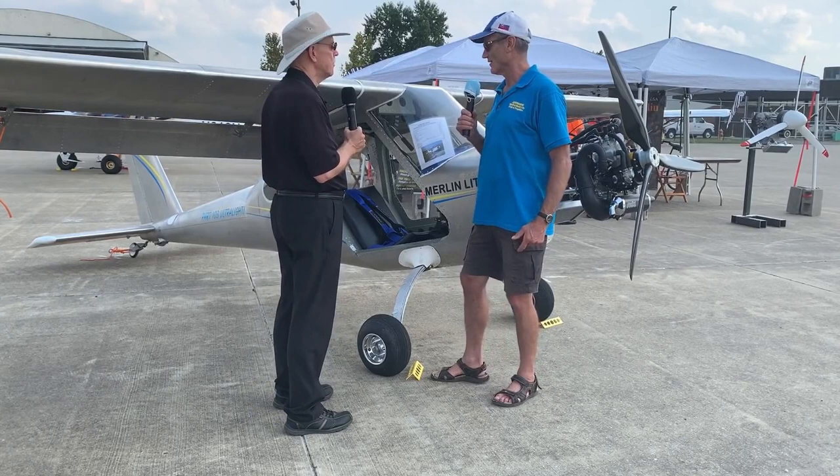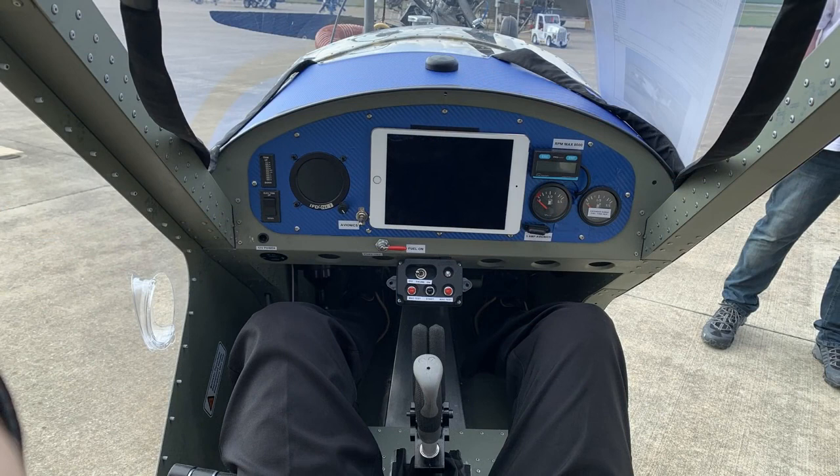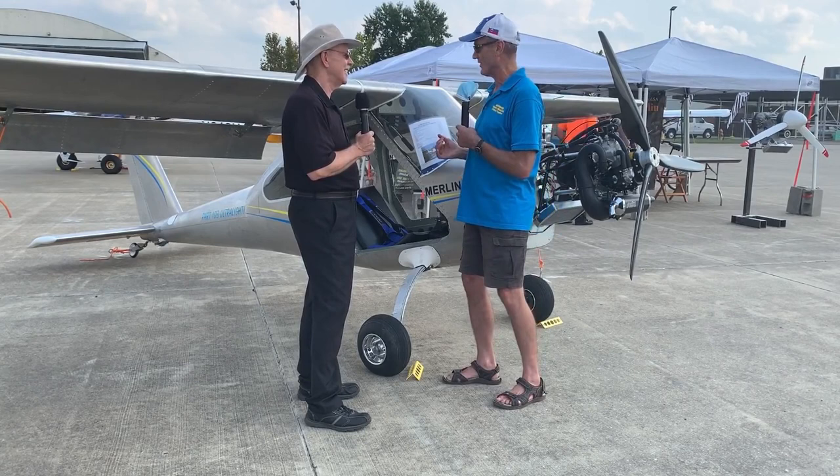It has a full conventional dashboard. It's got an EFIS with a multifunction display: airspeed, g-meter, vertical speed, altimeter, and artificial horizon in the ultralight. It has a GPS in that, and a second GPS if you have a tablet, because there's room for an iPad.